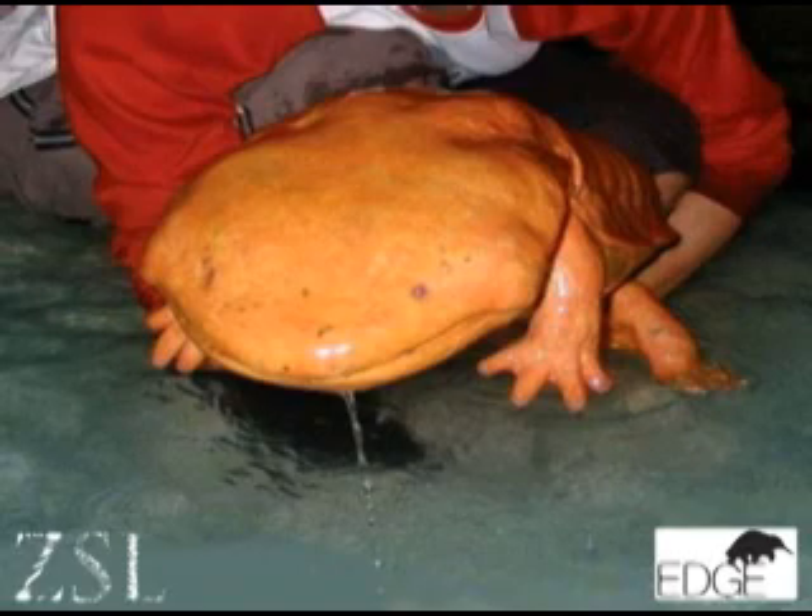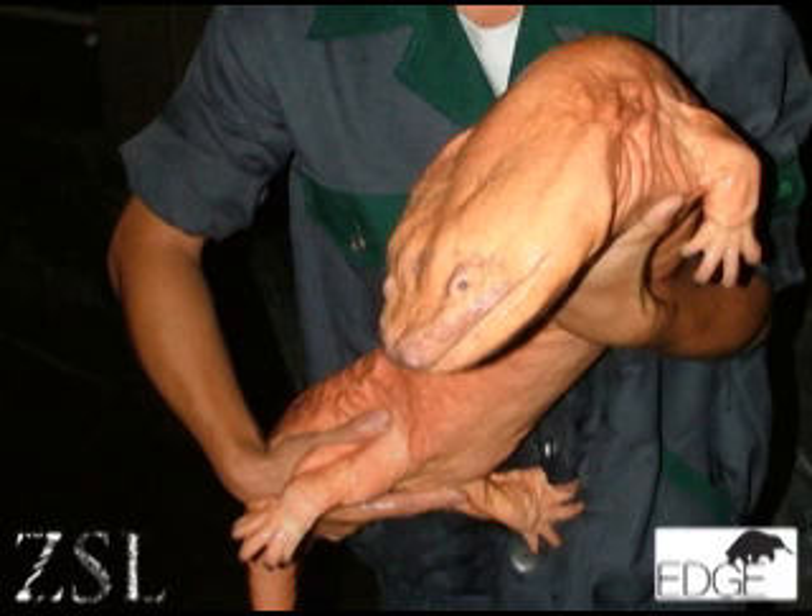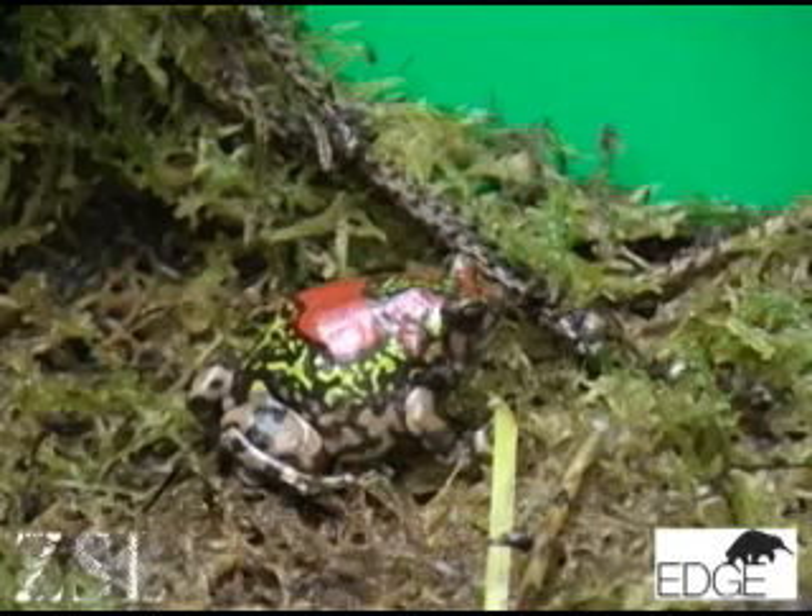One of our top priority species is the world's largest amphibian, the Chinese giant salamander, which can grow to a length of 1.8 metres — basically the size of a human — and it's declining across a very fragmented range. We want to develop a conservation programme to protect it and run a conservation education programme for local people, because one of the main threats is that it's being hunted in the wild almost to extinction.